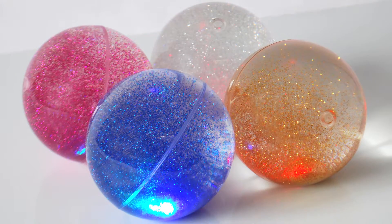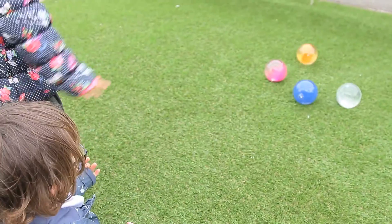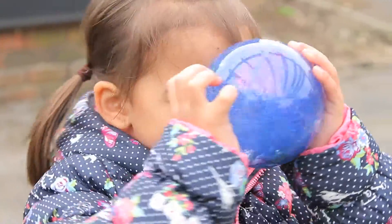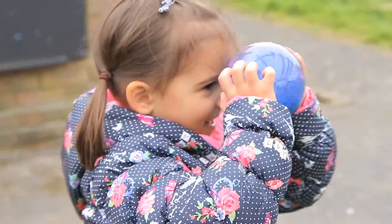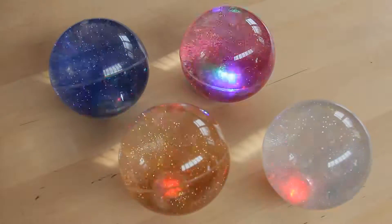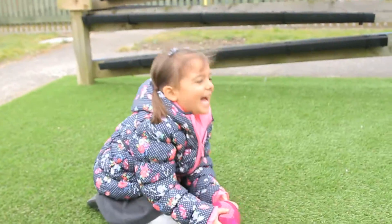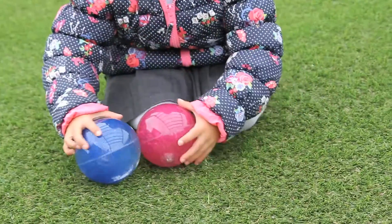Sensory flashing glitter balls at 100 millimetres in diameter are the right size and shape for young children to hold, roll and to play with. They are fascinating because they contain sparkly stardust which swirls around the inside of the balls as they are moved. In addition, the balls contain a movement activated switch which causes bright LEDs to illuminate and flicker for up to 15 seconds when they are bounced or shaken.